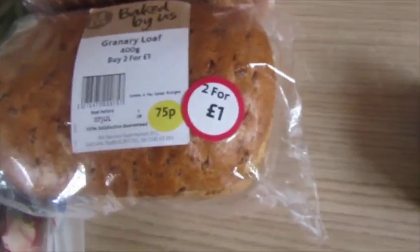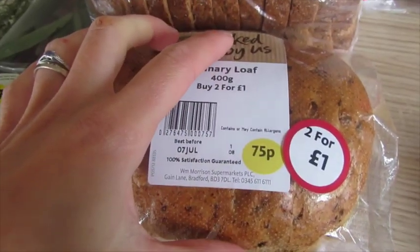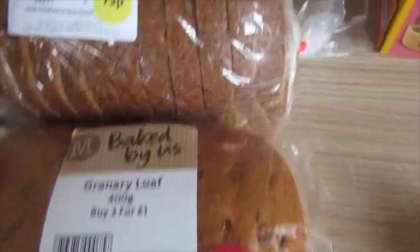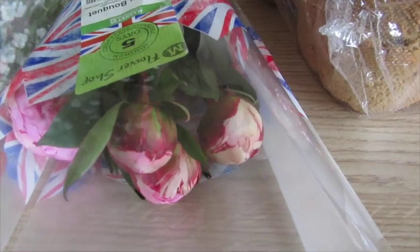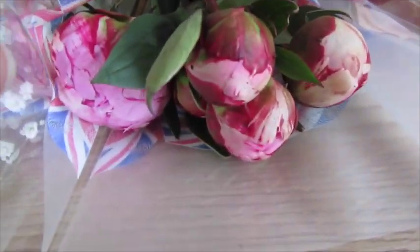I got two for a pound on the bread — they're little half loaves. I got the wholemeal sliced and the granary. And then lastly, I got some flowers — the gypsophilia and the peonies bouquets. They're going to bud soon.